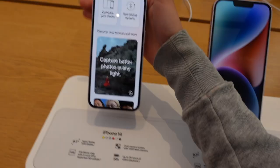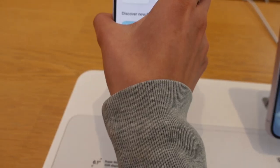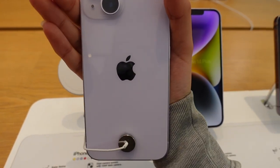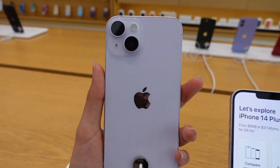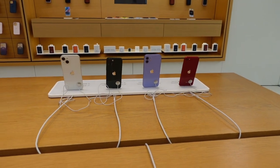We have the iPhone 14, and the colors are yellow, purple, blue, and red. Let's pull this one out — this one is also purple, except it's a really light shade compared to the other purple iPhone. It's really pastel while the other one's more vibrant.